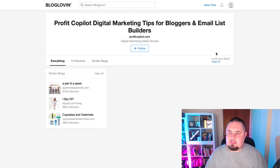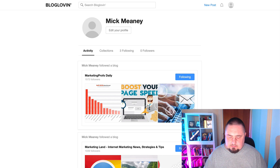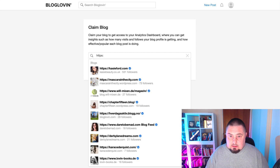Here's what I want you to do next: claim the blog, and make sure it is under your profile. Go to the icon up here, click that, click 'Profile,' then 'Edit profile.' Now here we don't have an option to add your website address directly. We want to get a backlink to our website even if we don't post on the platform. So click 'Claim blog,' enter your blog URL — I'm going to use profitcopilot.com.